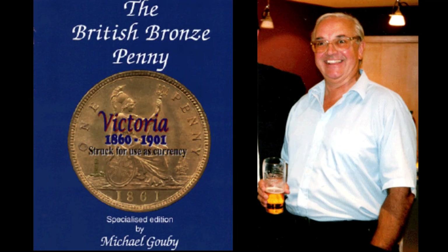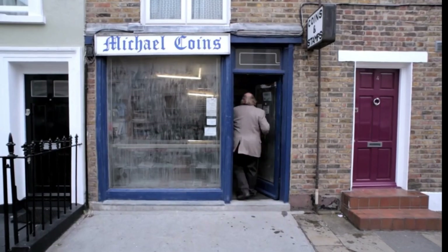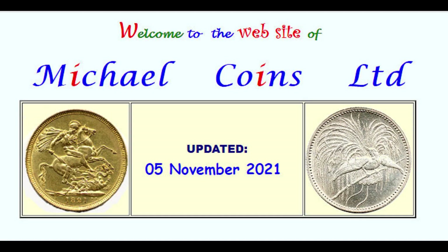There he is. Michael Gobi is the author of 'The British Penny Victoria 1860 to 1901 Struck for Use as Currency.' I'm still looking to get the latest edition of that one. Michael Gobi also had a coin shop for many years - it's not trading anymore but he's still got an online presence and I'll put a link to the website below.